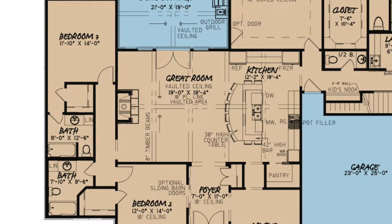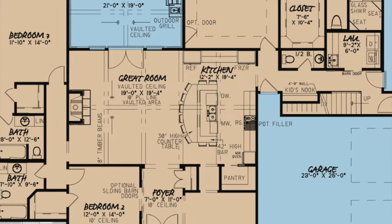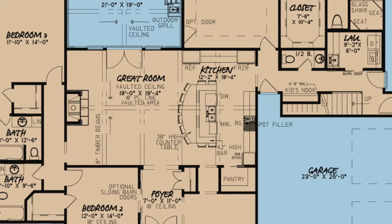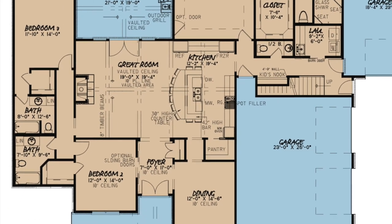The double entry doors to the outdoor grilling porch make entertaining a breeze. The kitchen includes a massive eat-at high bar, plenty of counter space, a large walk-in pantry through a pocket door and multiple amenities. The convenient access to the dining room makes those holiday feasts easy.